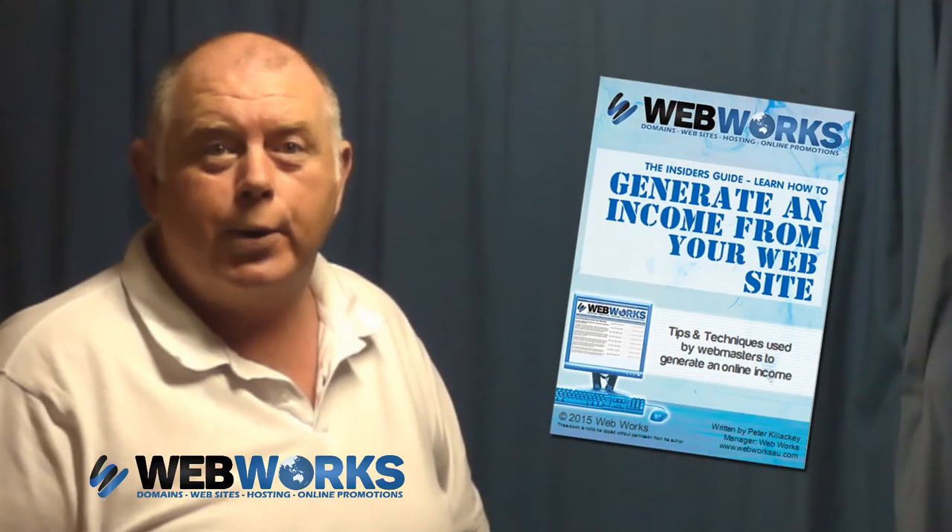Running one of Central Victoria's largest web hosting businesses, one question that I'm often asked is how to generate income from a website. I usually proffer up a few ideas and leave it at that, but now in collaboration with my teammates, we've produced an e-book that covers that exact question.